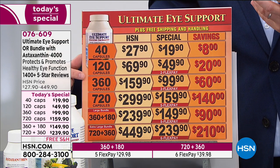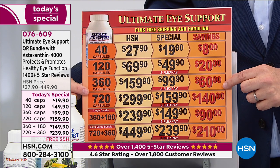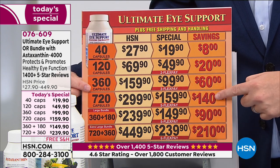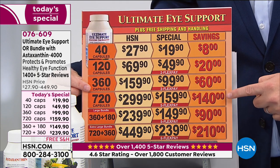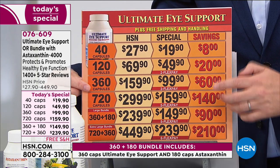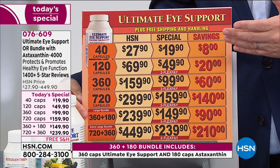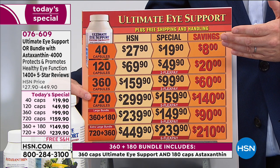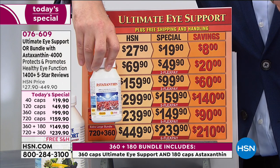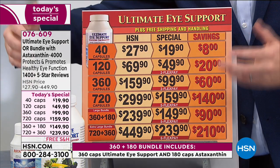We have a 120, a 360, and because it's a one-time-a-year offer, we also have a 720 caps. Normally $300 — today under $160, saving you nearly as much as you're spending. Five flex pay is available, six if you use your HSN card. We recommend you take it every day because we want you to have results like we just saw. The bundles if you're choosing the larger 360 or 720 will include astaxanthin — an extra partner, especially if you have a lot of screen time.